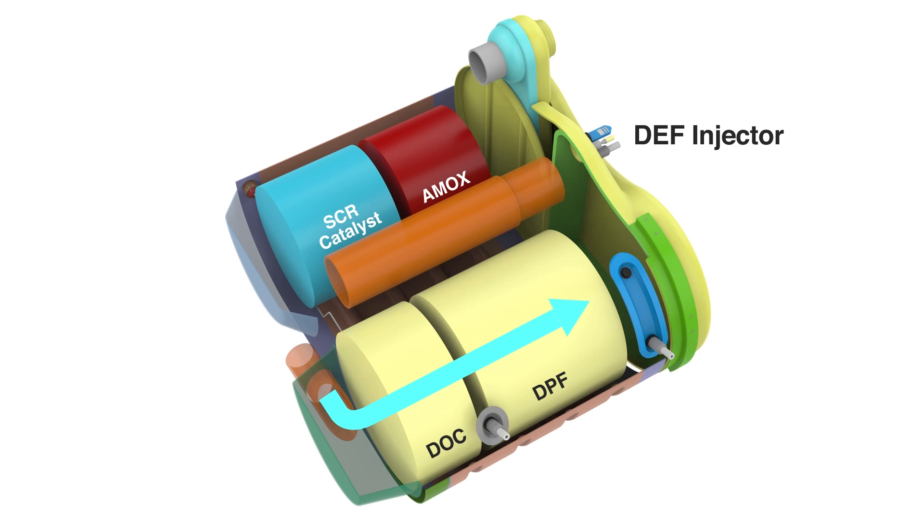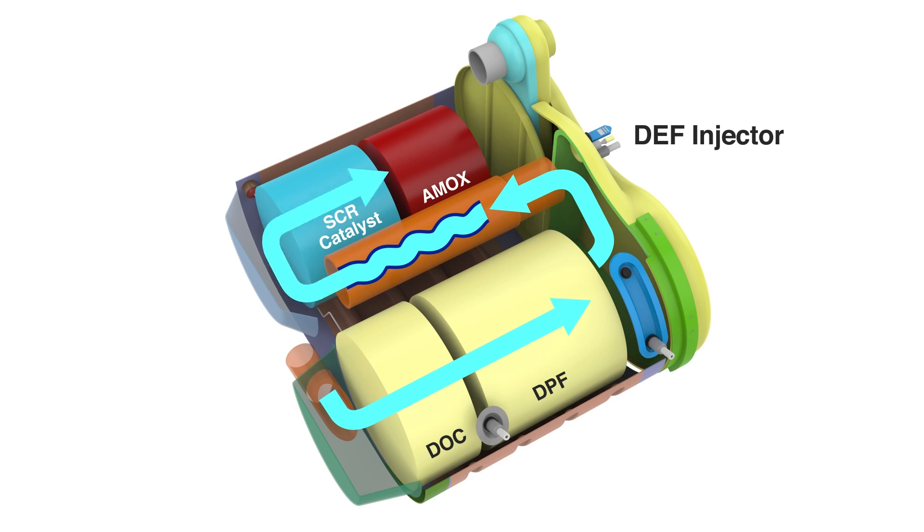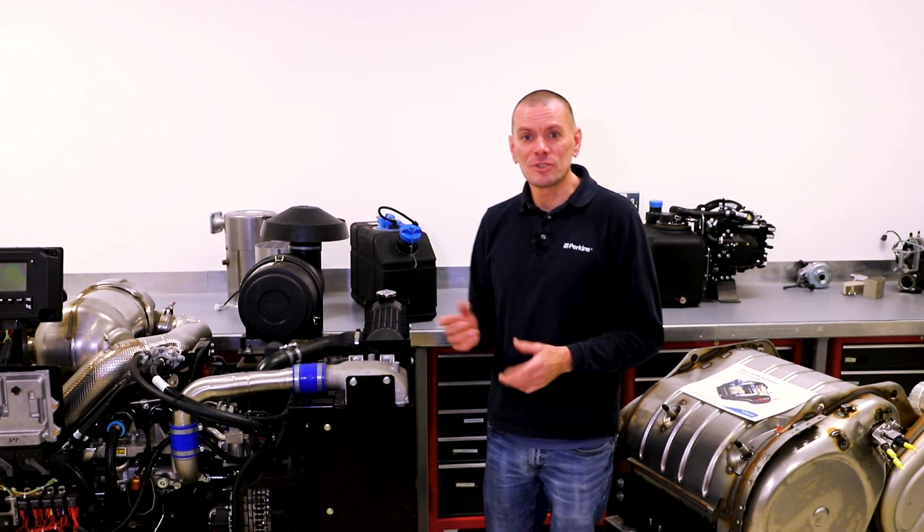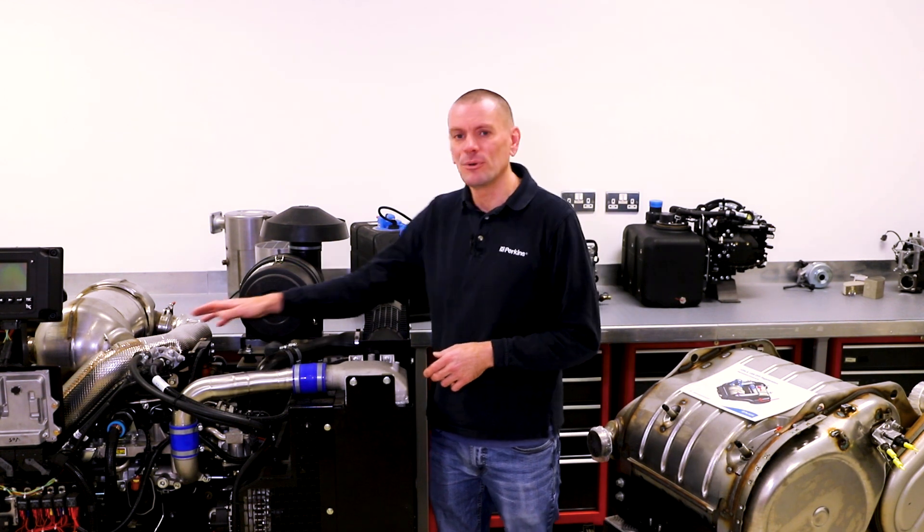After the exhaust gas is passed through the DPF, they travel to the mixer tube. Located ahead of the mixer tube is the DEF injector. The purpose of the mixing tube is to mix the DEF and the exhaust gases together before they go into the SCR catalyst. The mixer tube on the 1206 CEN is encased within the module; however, you can see this one more clearly on the 904.